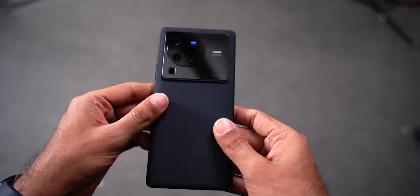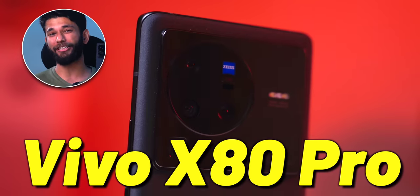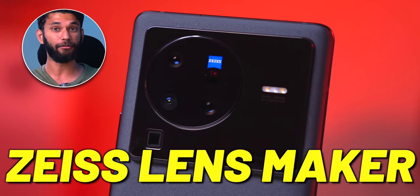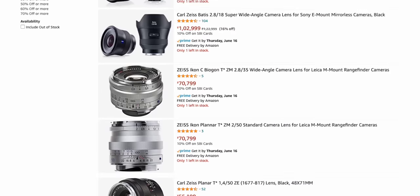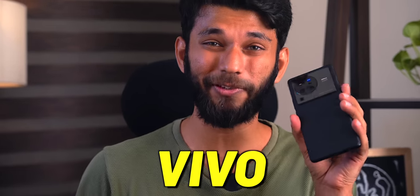Which phone do you think took the best photo? Every smartphone company making a flagship, like Vivo and Xiaomi, claims to have the best smartphone camera. But whenever you ask for the best camera smartphone, there are only two names: Apple iPhone or Google Pixel. There's also Samsung, but ignore that for this conversation. The question is: can Vivo X80 Pro, which has a camera hardware partnership with Zeiss lens makers, beat the iPhone and Pixel camera? Well, we'll find out.